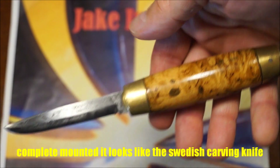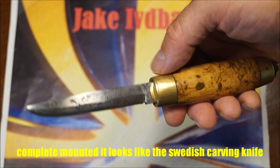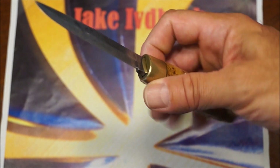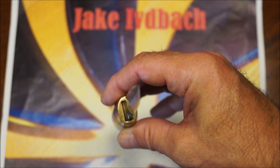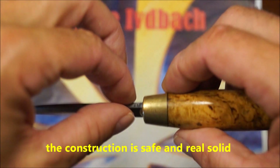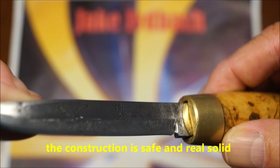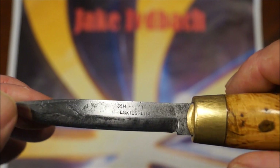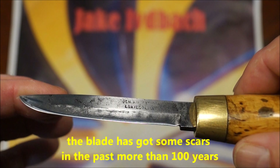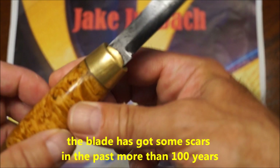Später dann, so ab 1882, dieses Fassmesser. So sieht es dann komplett aus, mit der Klinge außerhalb des Fasses. Es sitzt hier fest drin — da wackelt nichts. Die Kohlenstoffstahlklinge hat im Laufe der Jahre etwas gelitten.